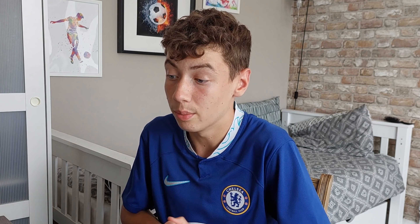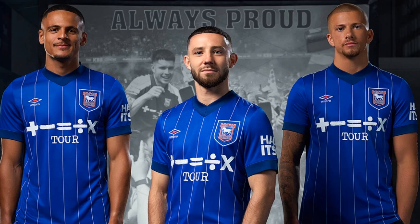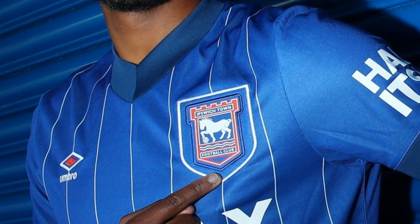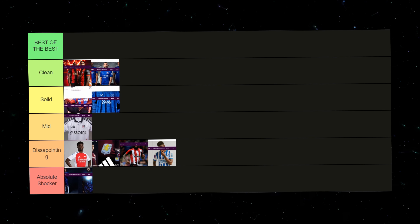I'm going straight to Ipswich. I think they did really well to get promoted to the Premier League in second place. They've gone a little bit creative and a little bit rogue, going against the norm, and I really like it. The thin stripes really stand out, the lining outside the Ipswich badge looks really good, and the collar looks really clean as well. I'm actually going to put this in clean because I think Ipswich have done a really good job.